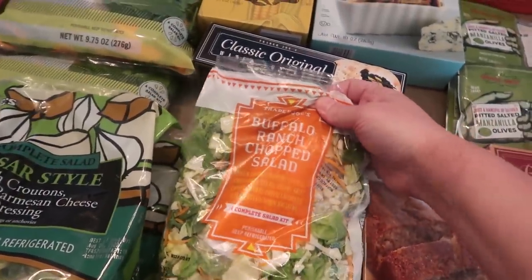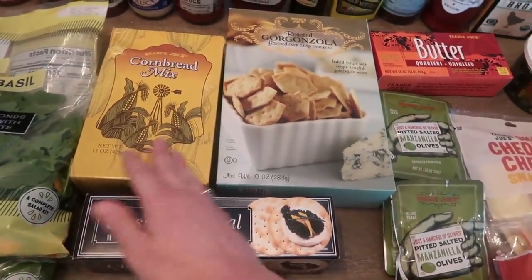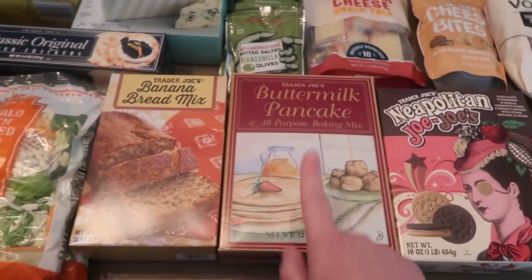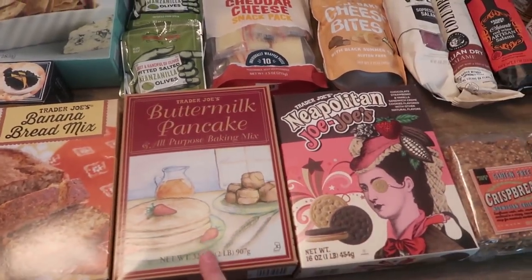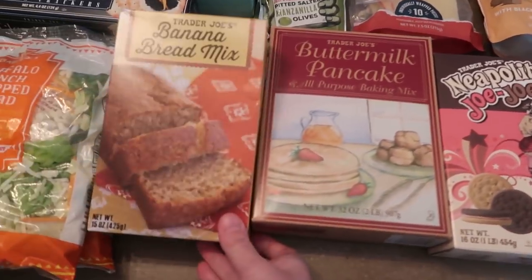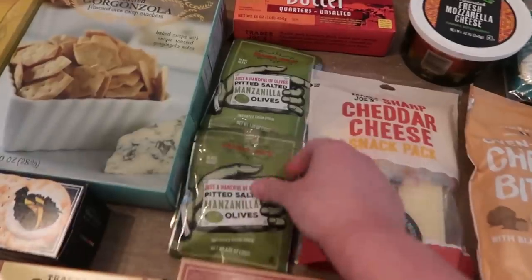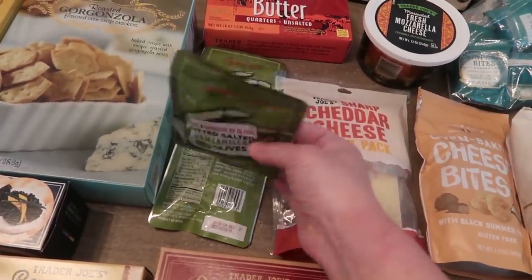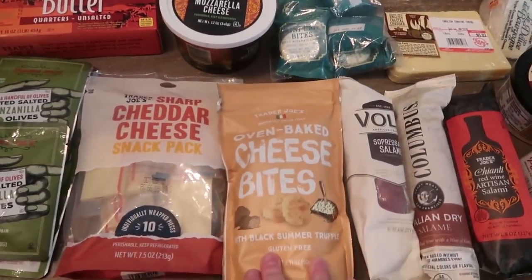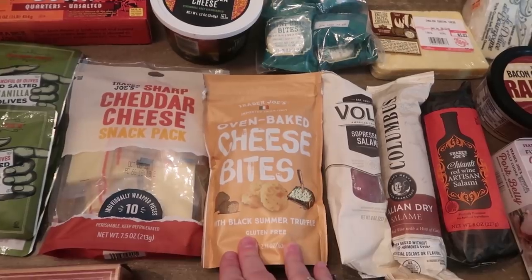Two things of buffalo ranch chopped salad — I thought these would be good for lunches for my husband. We got a few things of crackers. I got some cornbread mix to do hush puppies, banana bread mix, and buttermilk pancake mix — all for the kids. I've never seen these Neapolitan Jojos before. I've heard good things about the banana bread mix so I thought we'd try that. Some olives because they're easy to take down to the beach as a snack. I love these oven baked cheese bites with truffle — they're so so good.